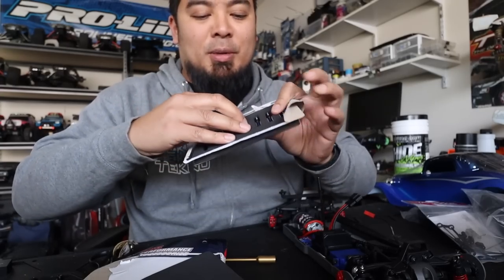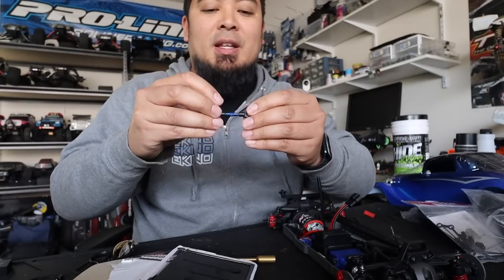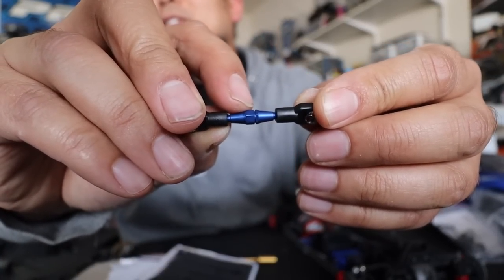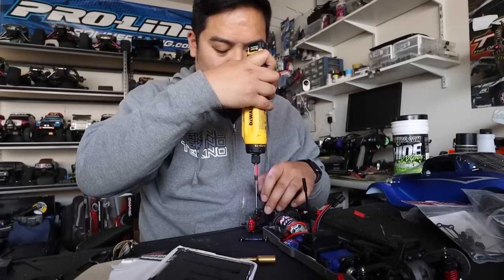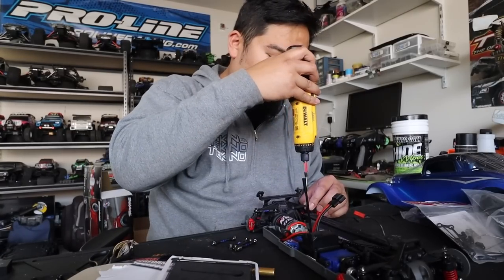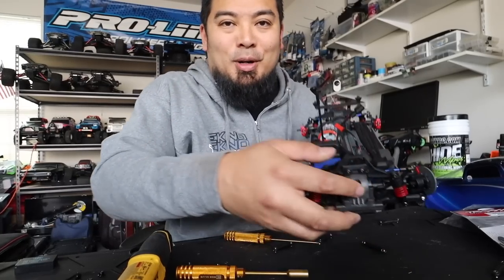You just want to make sure the little notch on the turnbuckles goes the same direction — they should always go to the driver's side, or the left side of the car. You can see here how there's a little notch right there — you want that to the left side of the car. All right, turnbuckles are done.